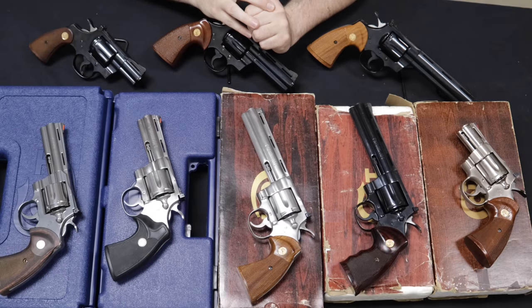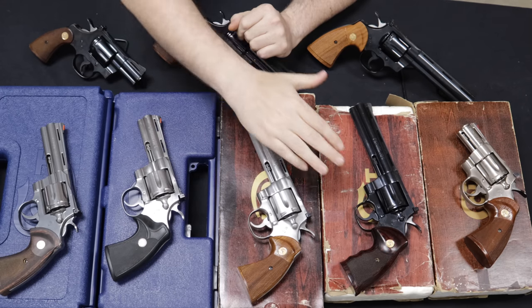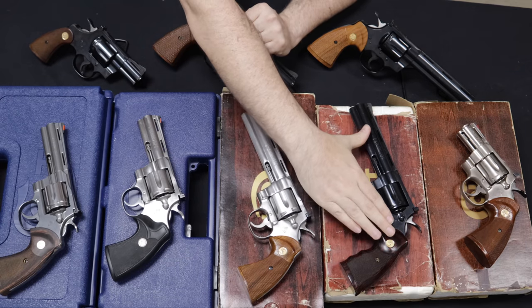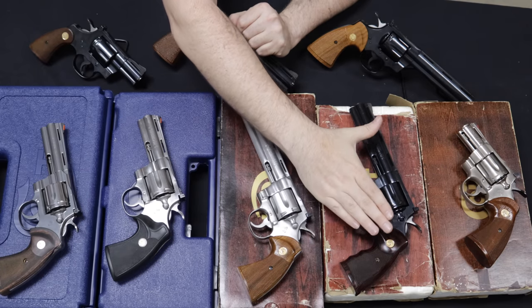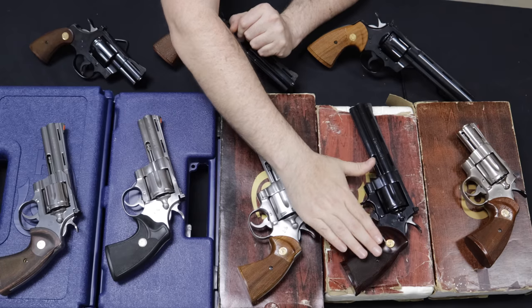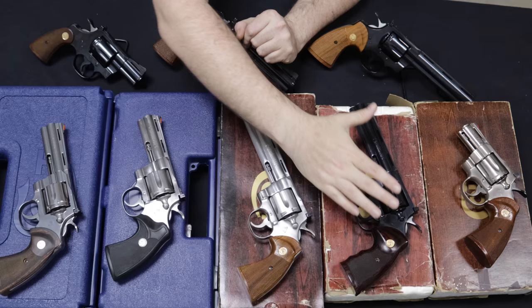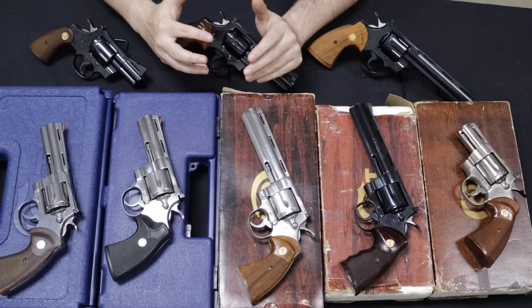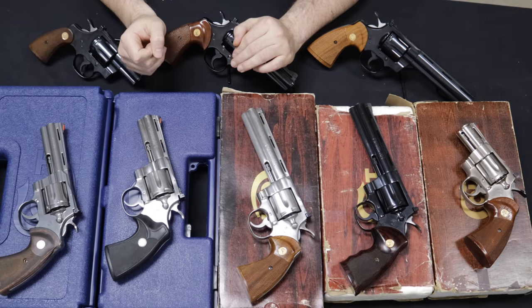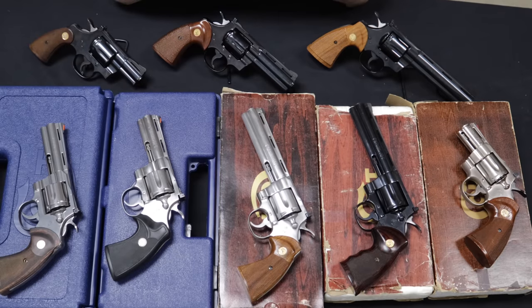Colt has offered the Python in many different barrel lengths and finishes over the years. First, when released in 1955, they were issued in what was known as Python Blue — later known as the Royal Blue finish — a very lustrous, very high-sheen blue, probably the most beautiful bluing on any commercial firearm I've ever seen. They also had bright nickel, then around 1956 the Electroless nickel, and in the 1980s the stainless versions: brushed stainless and then mirror stainless around 1985–1986.